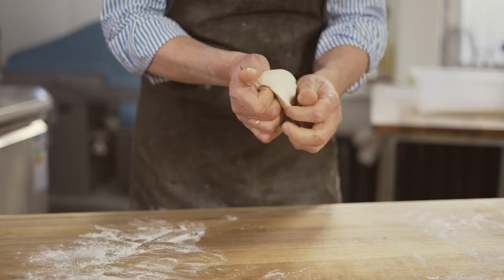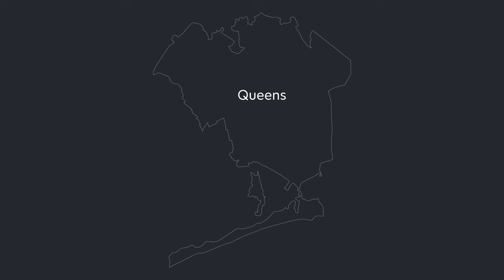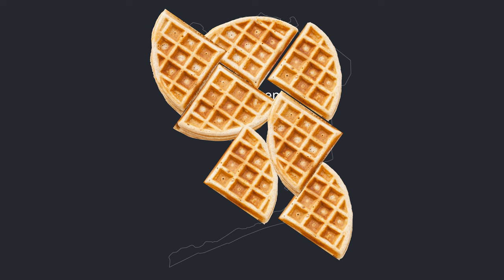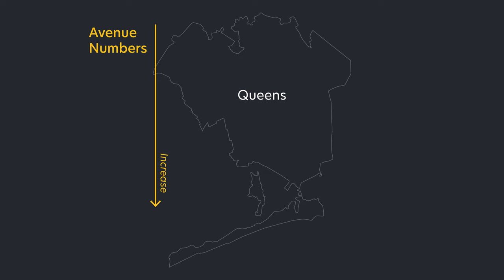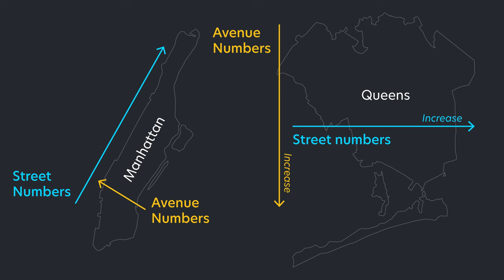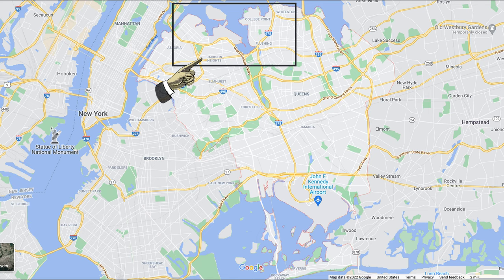So why do we even have these names? By the time Queens was brought on board as part of New York City, Queens itself had already gone through a bunch of shapeshifting. Queens was the result of combining different towns together, each with their own street system. So a plan was made to unify the street system of Queens as a whole. Queens has avenues that run from north to south and streets that run from west to east, which is the opposite of the Manhattan grid.